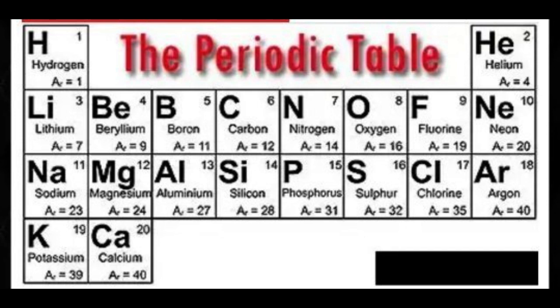The next 20 are: sodium, magnesium, aluminum, silicon, phosphorus, sulfur, chlorine, argon, potassium, calcium.